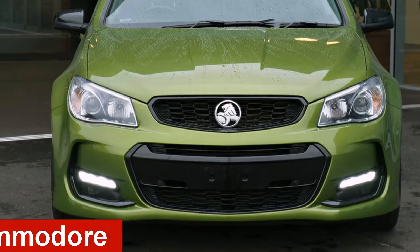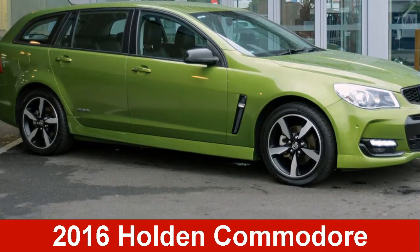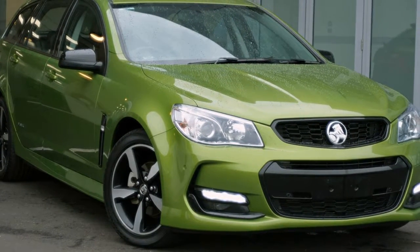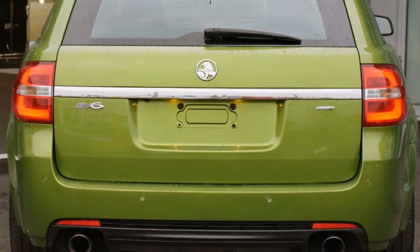Check out this 2016 Holden Commodore. This Commodore has a reliable 3.6-litre engine and a smooth shifting automatic transmission.